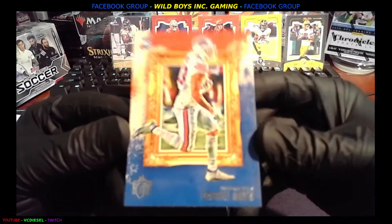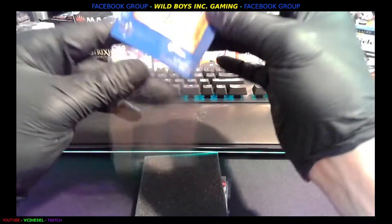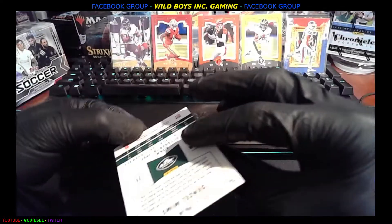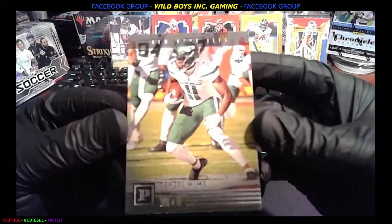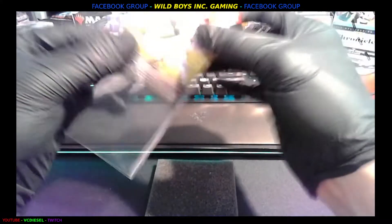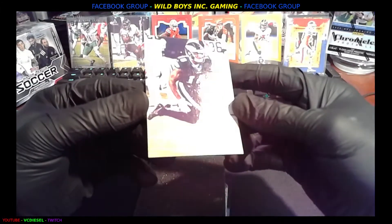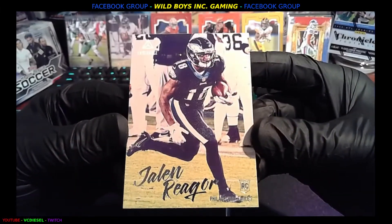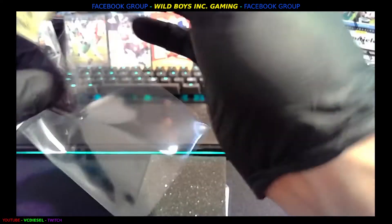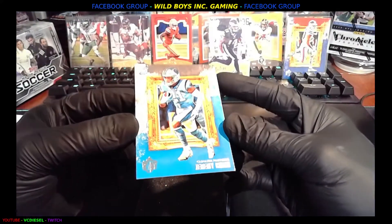We've got Gabriel Davis rookie card, Buffalo. And again, please like, share, comment and subscribe. Next up we've got Jets' Denzel Mims rookie. We're going to get another rookie — Jalen Reagor Luminance rookie, very nice. And we got a Jeremy Chinn rookie card, Carolina.